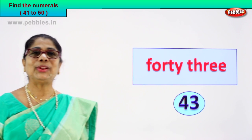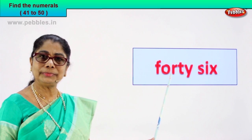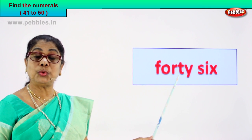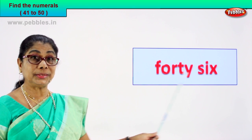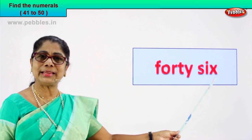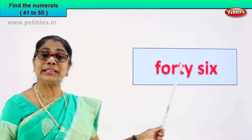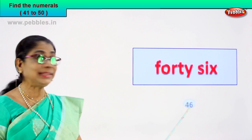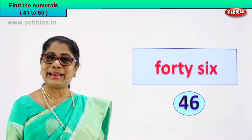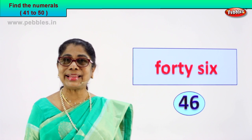Shall we do another exercise? Look at the number name, guess the numeral for me. Read. F-O-R-T-Y: forty. S-I-X: six. Forty-six. How do we write the numeral for this number name? Forty-six is four and six. So you learn to read it correctly and give the numeral — four and six, forty-six. Very good.